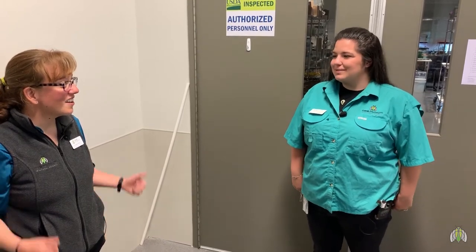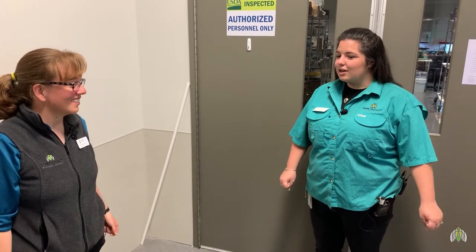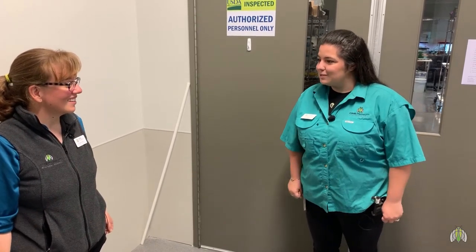My name is Kelly McInnis. I'm one of the Animal Care Associates here at the Cook Museum of Natural Science in Decatur, Alabama. I help take care of all of our animals every day — feed, water, clean up after them — and I mainly work with our ectotherms. So what do you got for us today? We are going to prepare some food for our ectotherms and feed them this morning.